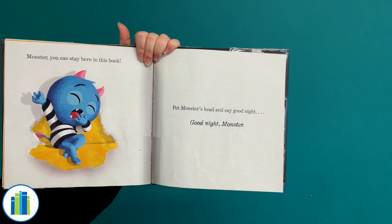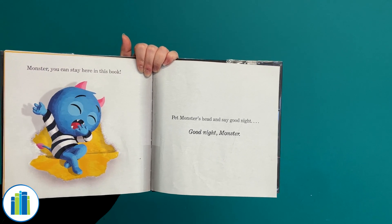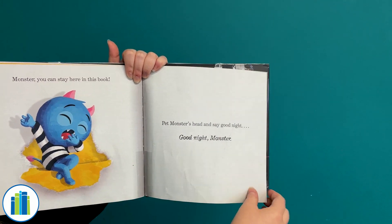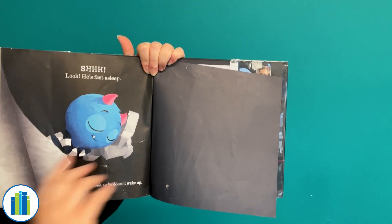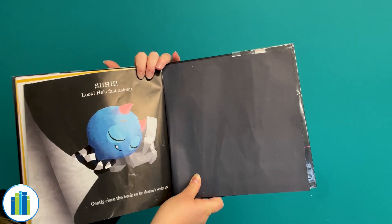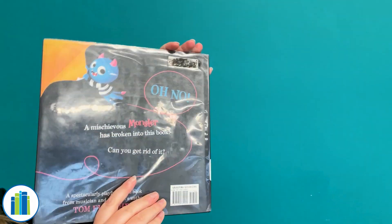Monster, you can stay here in this book. Now, pet monster's head and say good night. Get ready. All right, we're gonna pet his head. We'll say good night, monster. Good night, monster. Give him a nice little pat. Shh! He's sleeping. Gently close the book so he doesn't wake up. Okay, we're gonna close this book nice and gentle and slow so he doesn't wake up. The end.